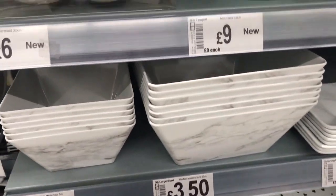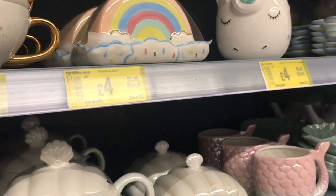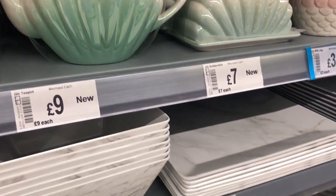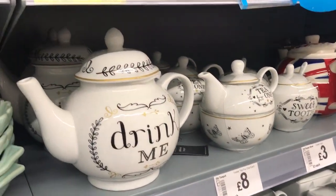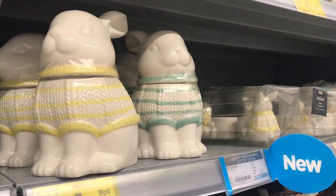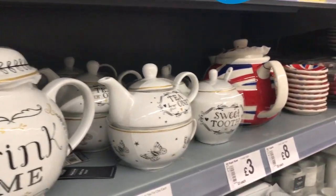They had some lovely crockery. They had this mermaid range, and they also still had the unicorn range, and the 'drink me' range which I think I've shown before. For Easter they have got this rabbit range which I think is so cute.